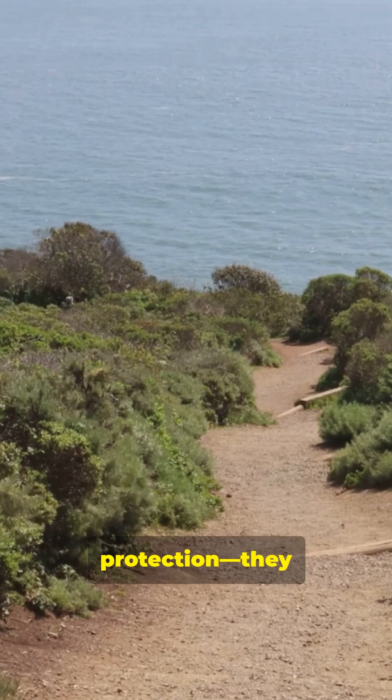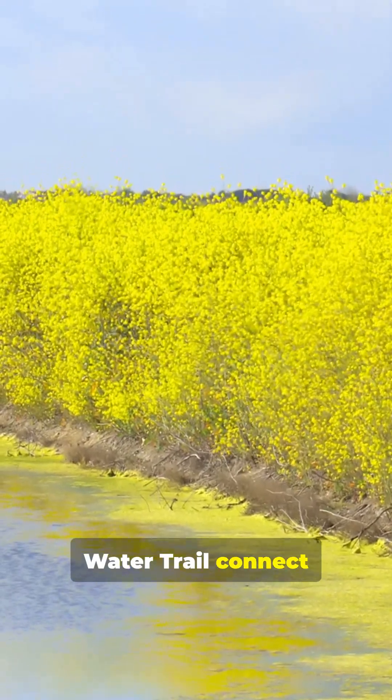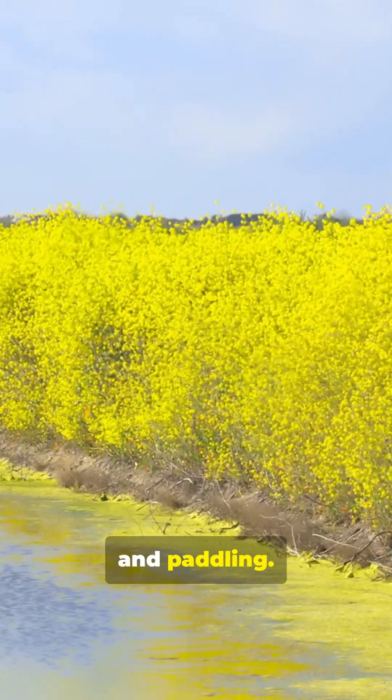Restored wetlands offer more than protection — they invite people in. The Bay Trail and Water Trail connect residents to nature through hiking, birding, and paddling.